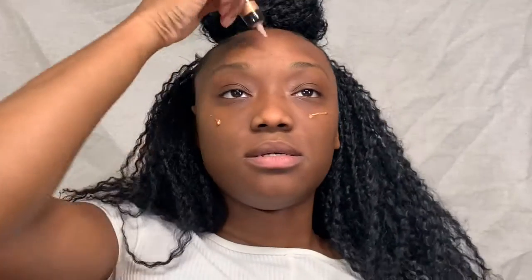I already prepped and primed and all of that stuff, and I'm just going to go in with this Anastasia Beverly Hills Liquid Glow Highlighter in Bronze. I was really thinking about putting this on the top of my makeup, but that scares me. So I'm just going to put it underneath my makeup and see what it gives my foundation, because I got matte foundation — even though I want to glow.